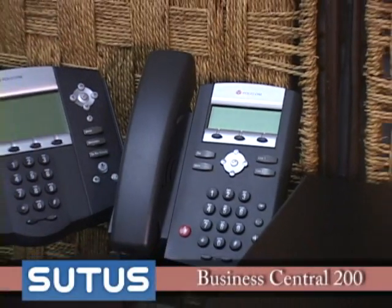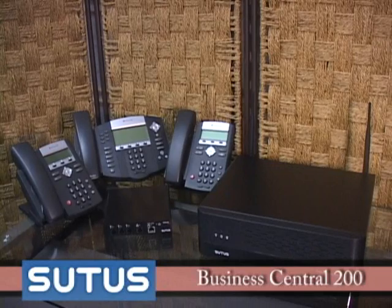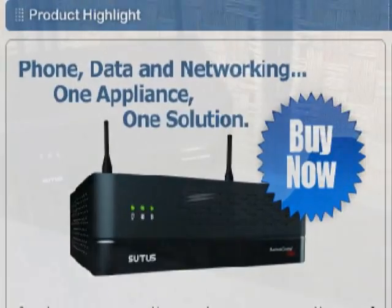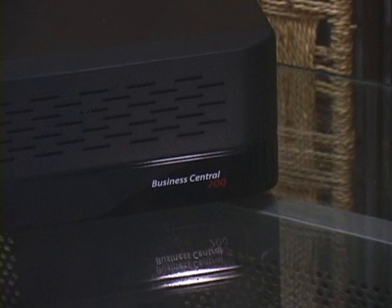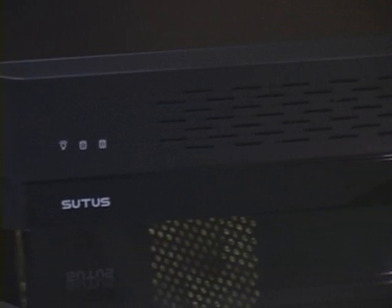We've had about three months to play with this, so we've run it through its paces, and this is what we found. The Suits Business Central 200 combines all of the most commonly used office IT functions into a unit the size of a game console. Within this unassuming box is a full-featured VoIP phone system, RAID storage, email, DHCP, and VPN servers, a firewall, a NAT router, an 802.11BG wireless access point, a domain controller, an automated backup manager, 8-port 10/100 switch with Power over Ethernet support, and a suite of collaborative tools.